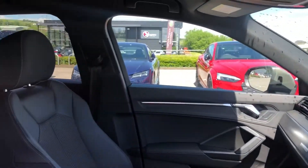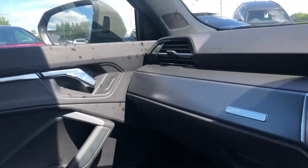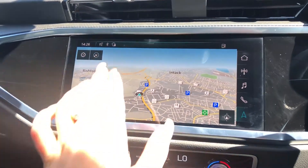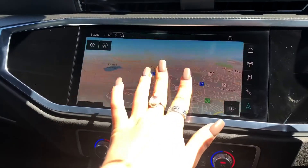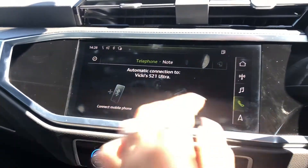Moving on to the stunning interior, we have sport front seats in part leather with the S embossed logo, as well as matte brushed aluminium inlays surrounding the fully touchscreen multimedia interface, including features such as the sat nav system — really good if you travel a lot.